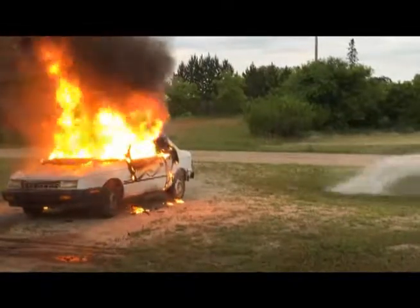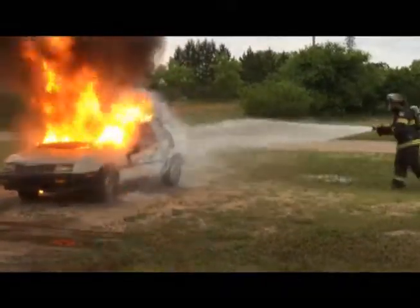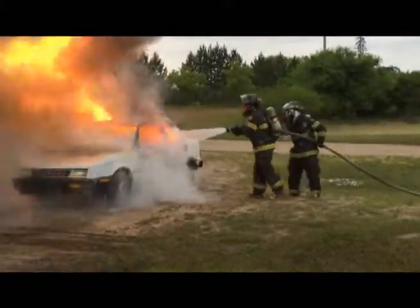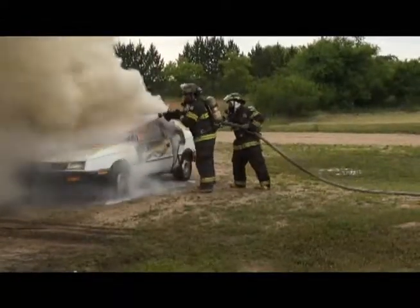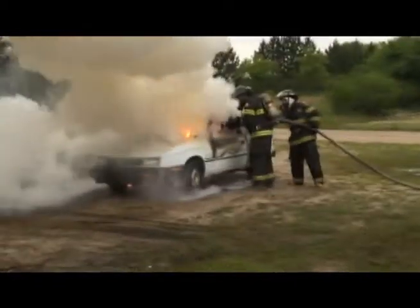These firefighters in Monaga, Minnesota approach this car fire using 1% F-500 Encapsulator Agent. Typically a car fire with F-500EA takes 15 to 30 seconds to extinguish, but these firefighters encountered a magnesium steering column.